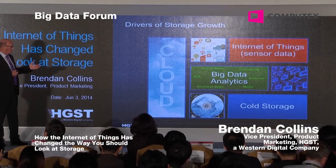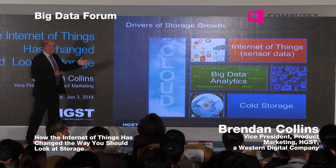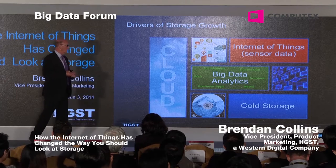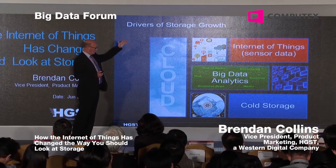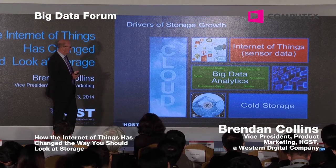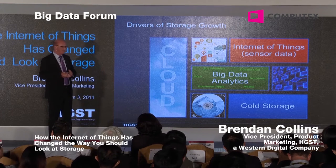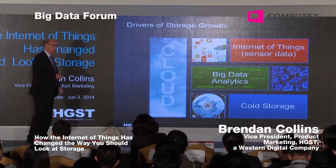We've known for a long time that the cloud is a big driver of storage growth. Three emerging areas are the Internet of Things — which includes edge devices, sensors, and other things — big data analytics, and cold storage. The Internet of Things actually supplies or streams a lot of the raw data that gets processed as part of big data analytics. We also have cold storage, where we have a lot of very infrequently accessed data, but every now and again we need to extract that data for analysis and generate more value.